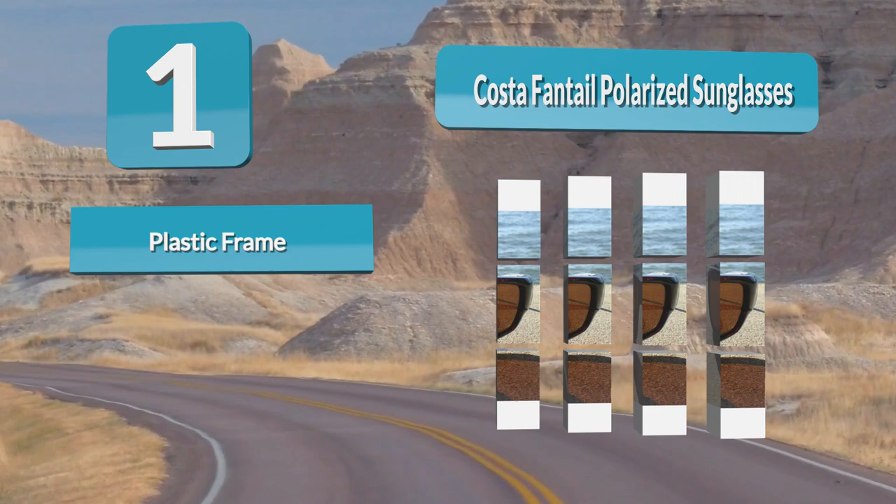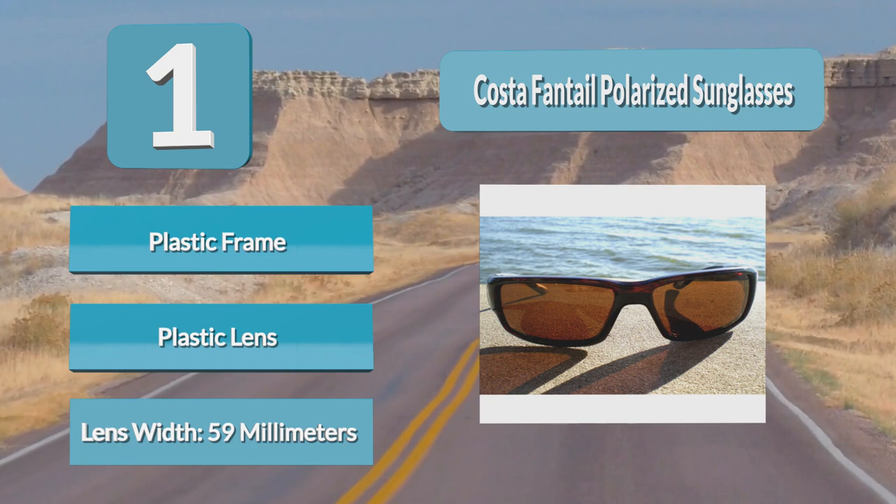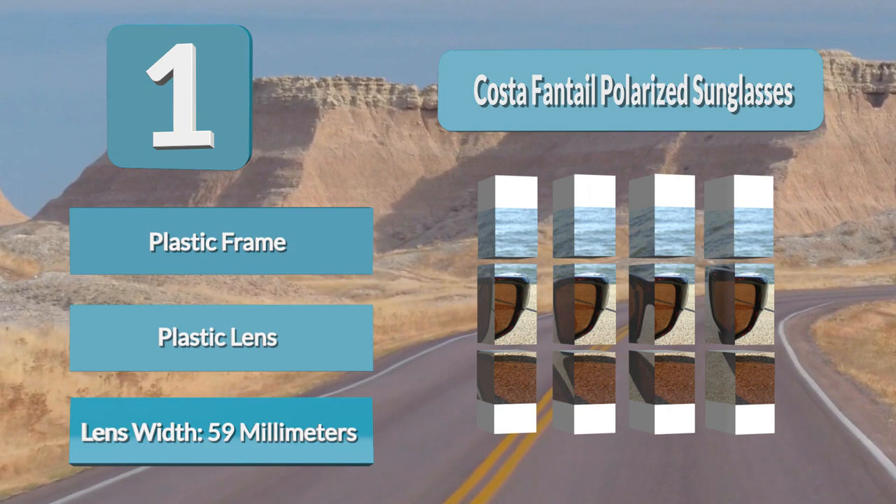At first glance, the lenses are simply green. However, they block yellow light while boosting reds, greens, and blues, which improves contrast and definition. While the lens is made from glass, it is considerably lighter and more resilient than typical glass lenses. The nylon frame is designed to fit snugly on any sized head.